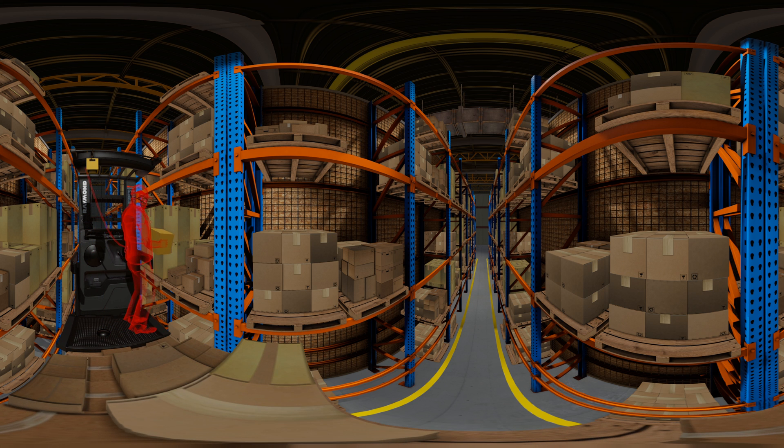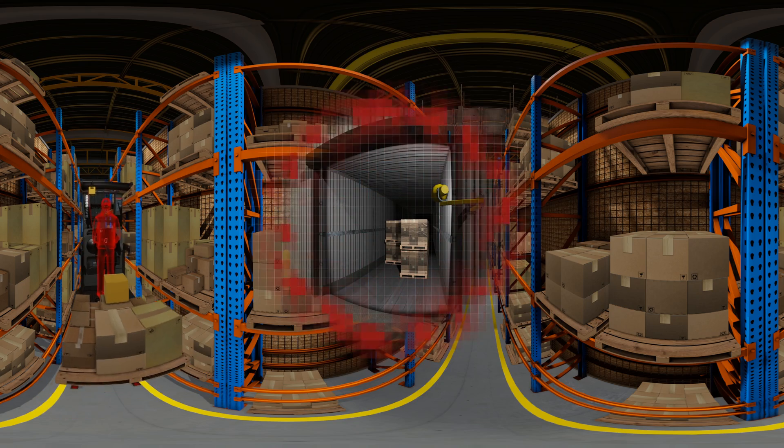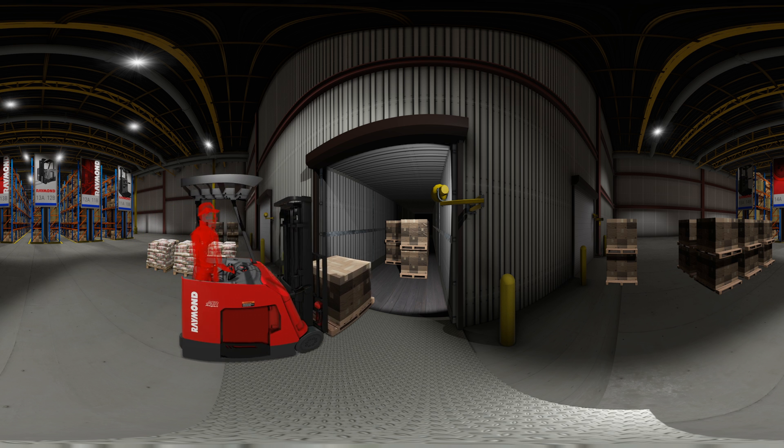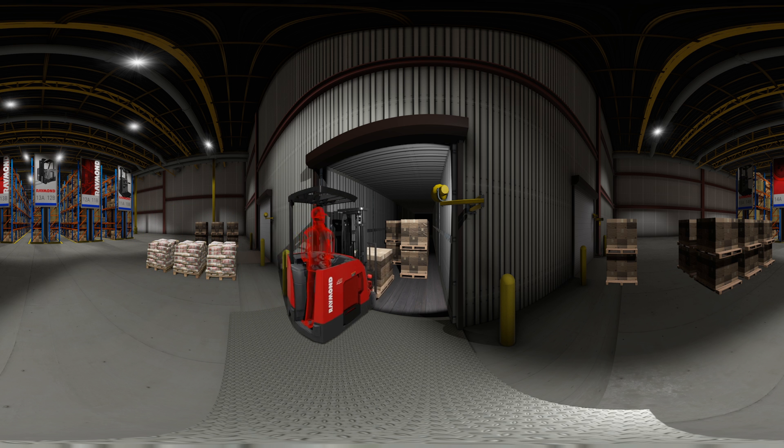Or select a lesson for your order picker — your driver can elevate to a height, pick items, and then proceed down a wide or very narrow aisle. Advanced lesson modules include activities like driving a stand-up counterbalance truck and loading and unloading a tractor trailer.